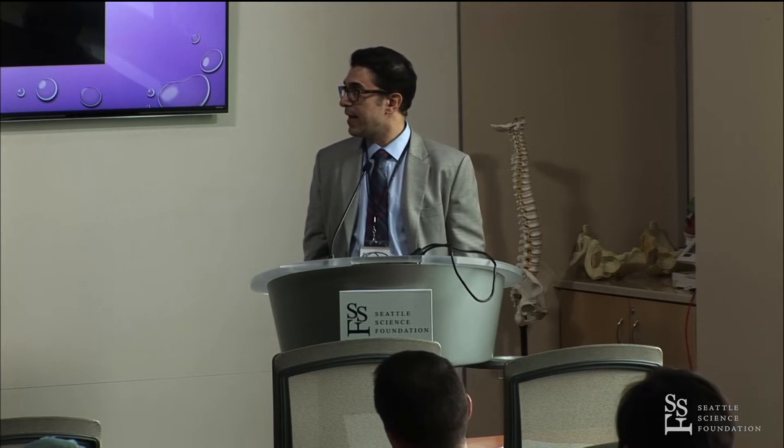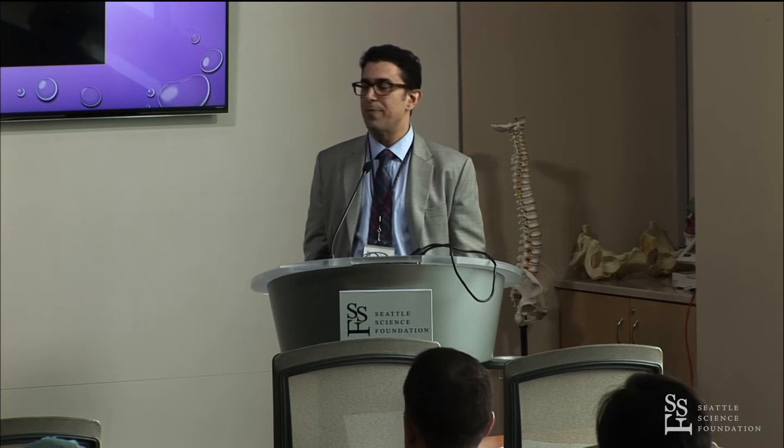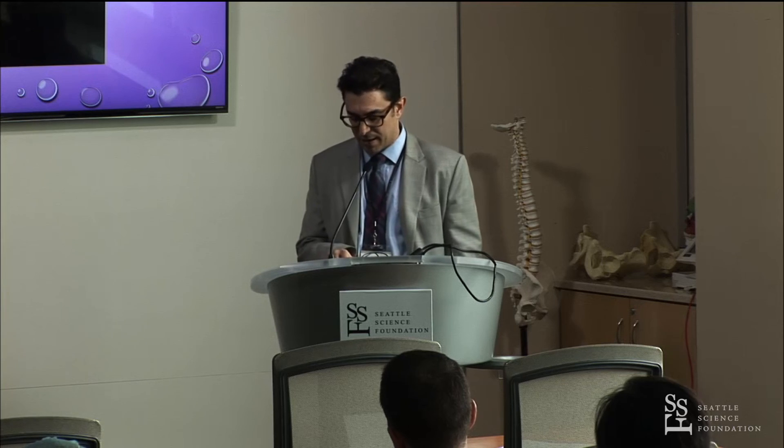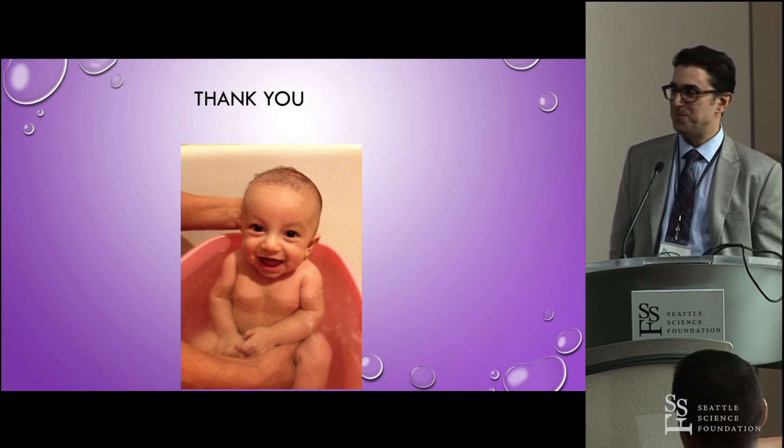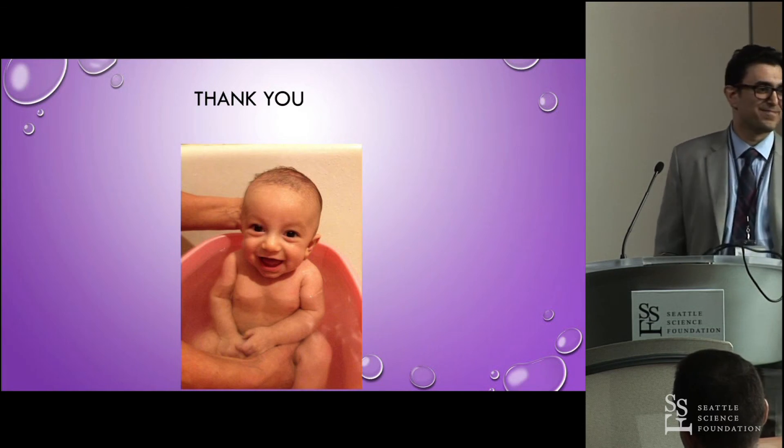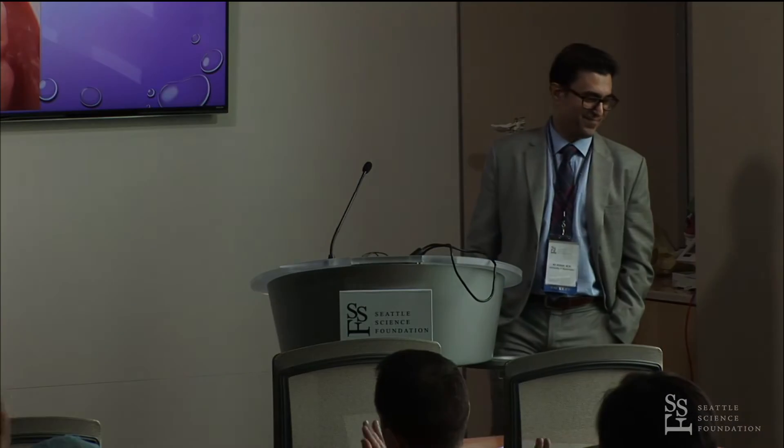That essentially ends the talk. I've talked about a sink and a faucet and crying patients, but I thought I'd end with a happy patient in a tub — and that's my two-month-old. Thank you, Dr. Mahdi.